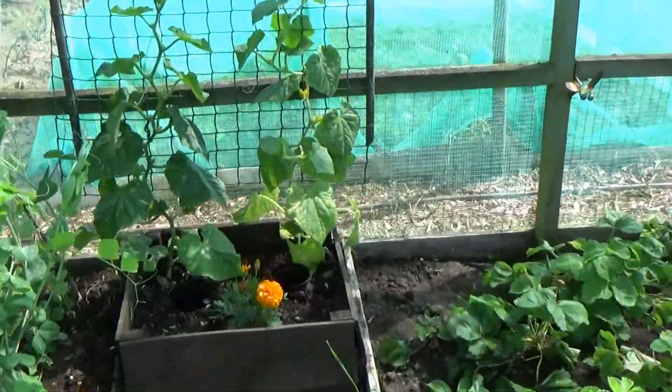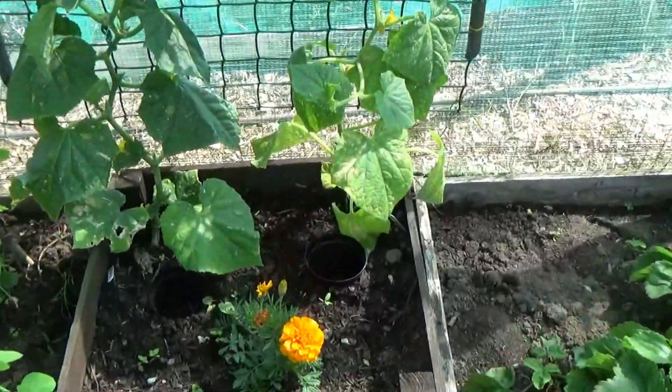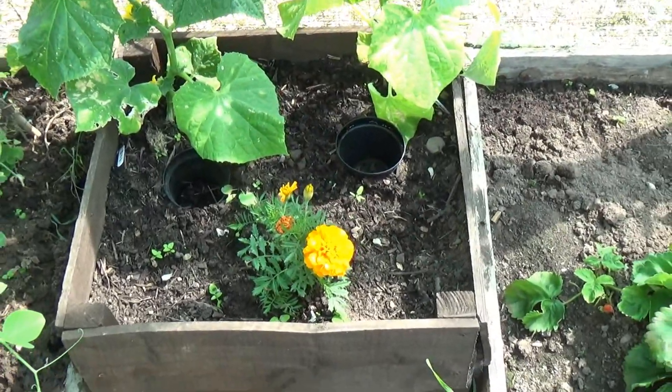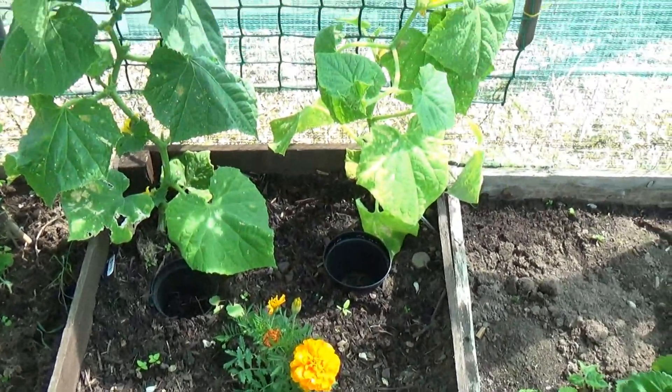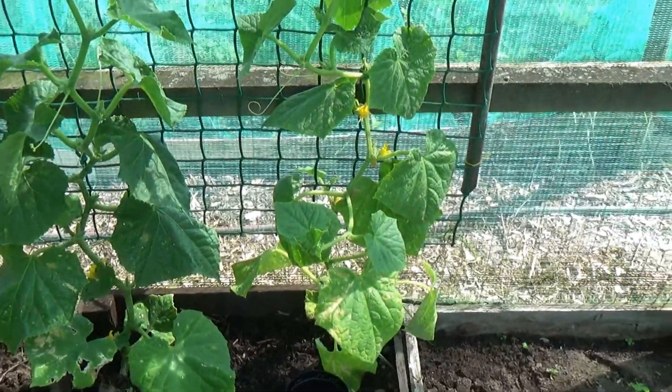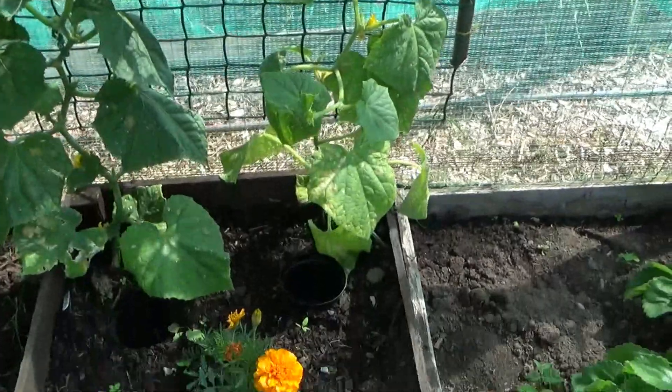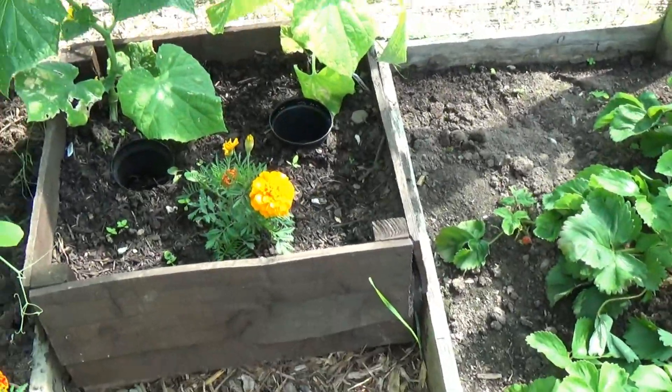Also in the corner we've got our mini muncher cucumbers which are just starting to go up. These are a right dwarf variety so they're just taking off now, with some low gold in there as well.